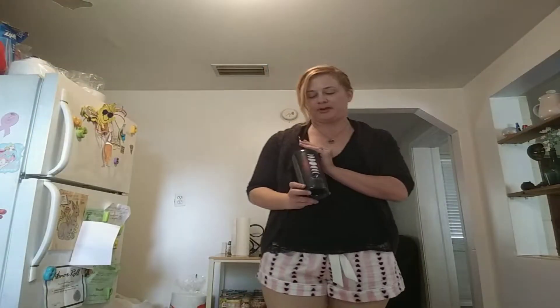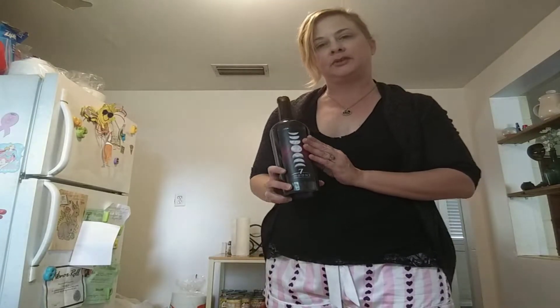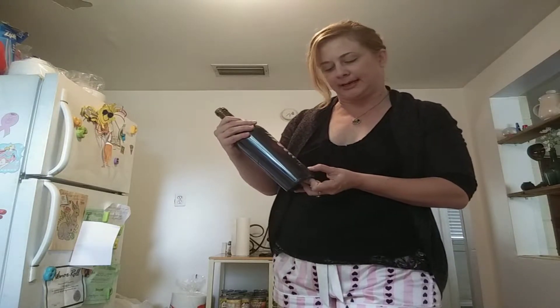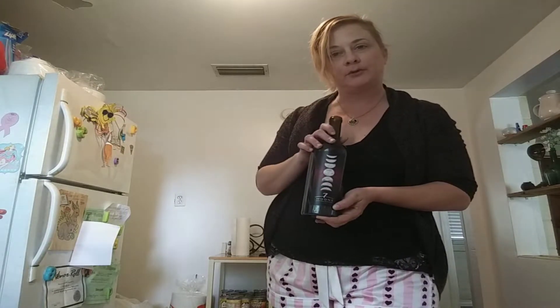Good afternoon. Today we are talking about Seven Moons. I had talked prior about Seven Moons and the regular Red Blend. This is the Dark Side Red Blend, and this one's from California, 2017.